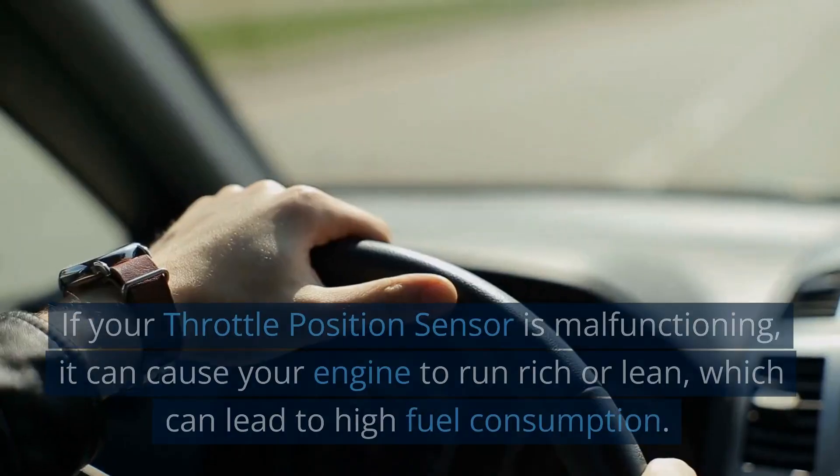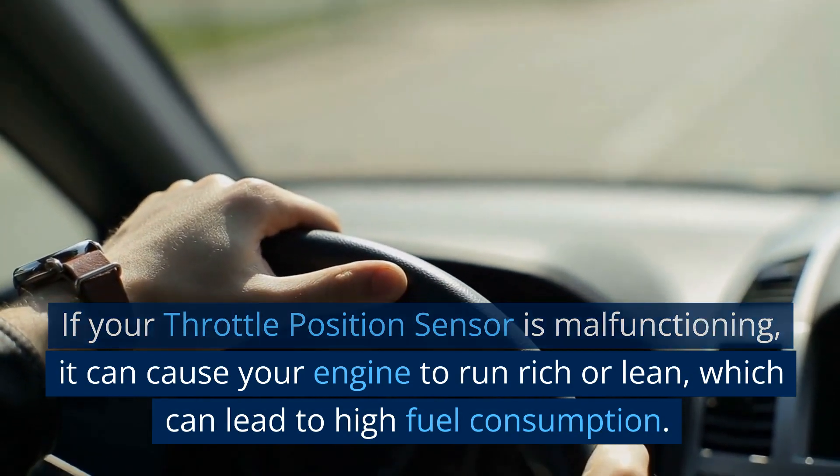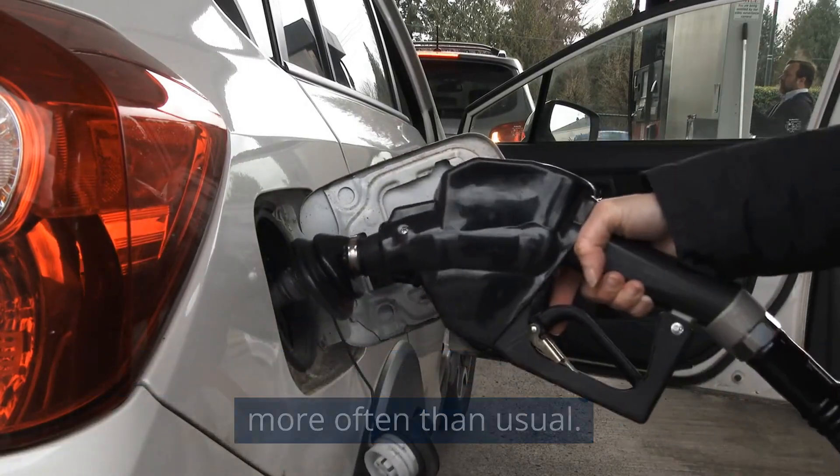High Fuel Consumption. If your throttle position sensor is malfunctioning, it can cause your engine to run rich or lean, which can lead to high fuel consumption. You may notice that you're filling up your tank more often than usual.